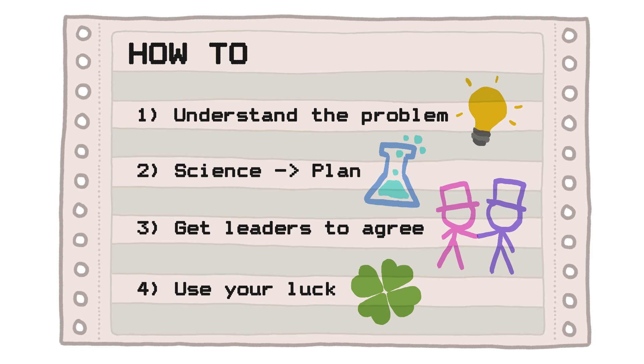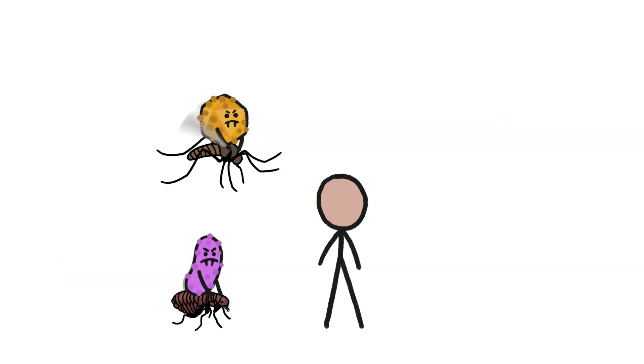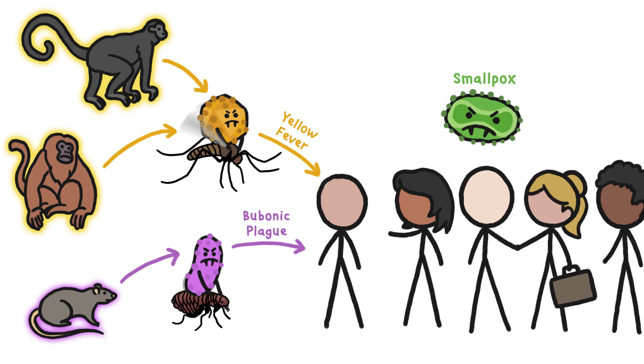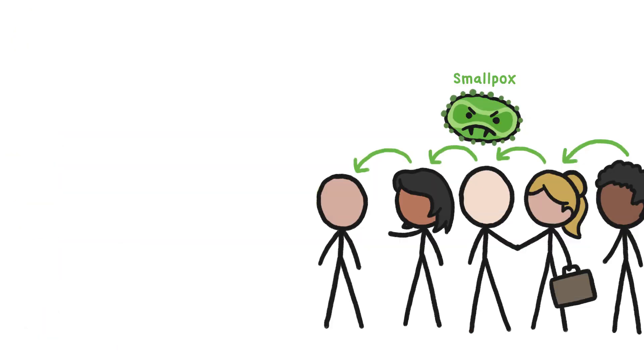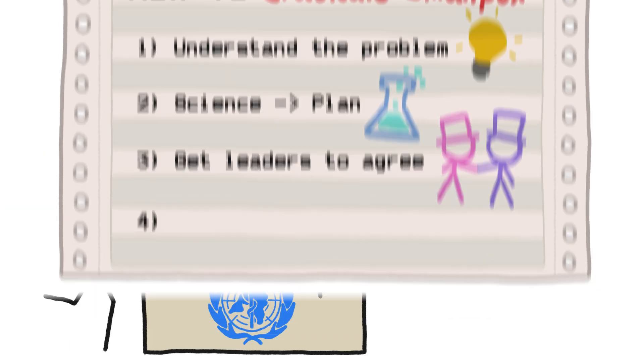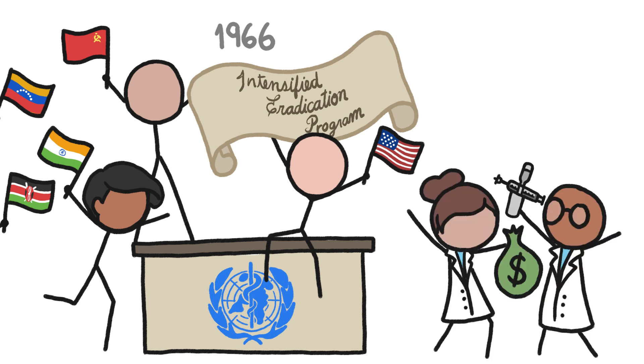We've used the same four-step formula to successfully tackle other global crises, too, like in eradicating smallpox. First, understanding: virologists figured out that unlike diseases like bubonic plague and yellow fever that incubated in other animals, smallpox was a uniquely homo sapien disease that relied exclusively on human-to-human spread. Second, a plan: if we could completely stop the virus's spread in humans, we could kill it off for good. So public health officials created a strategy to send elite teams of vaccine specialists to inoculate people whenever and wherever the disease flared up. Third, political agreement: in 1966, the World Health Organization got all countries on board for the intensified eradication program to put the plan into action.